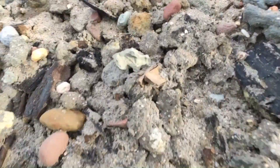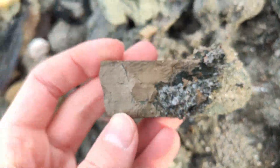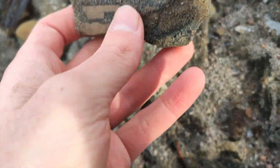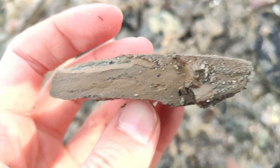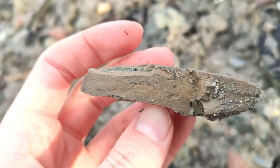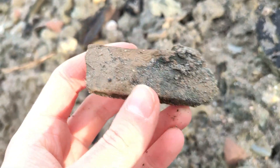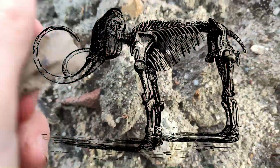Here's more ivory — look at these little pieces here. Yes, that's ivory. That's part of a mammoth tusk, a woolly mammoth tusk. Really nice, just pieces of it.